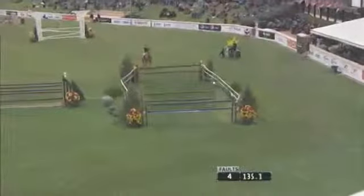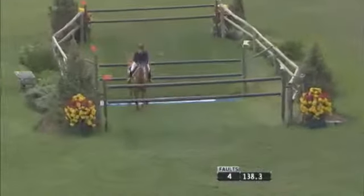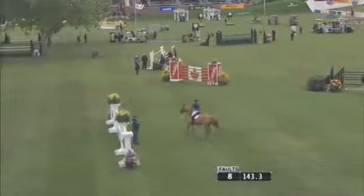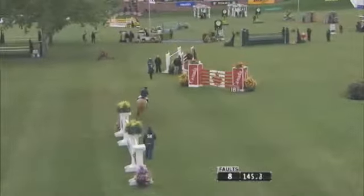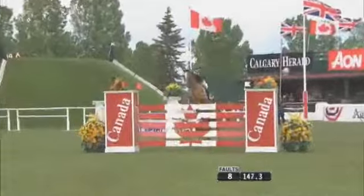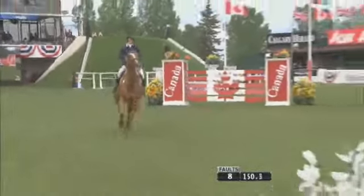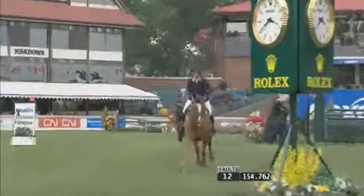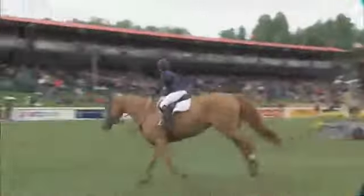This will require an effort and some finesse. Beautiful. Twelve faults in all in a very efficient trip for Lauren Tisbo and Creme Brulee, and that looked like it might be our new leader, but Katie Proudhon survives.